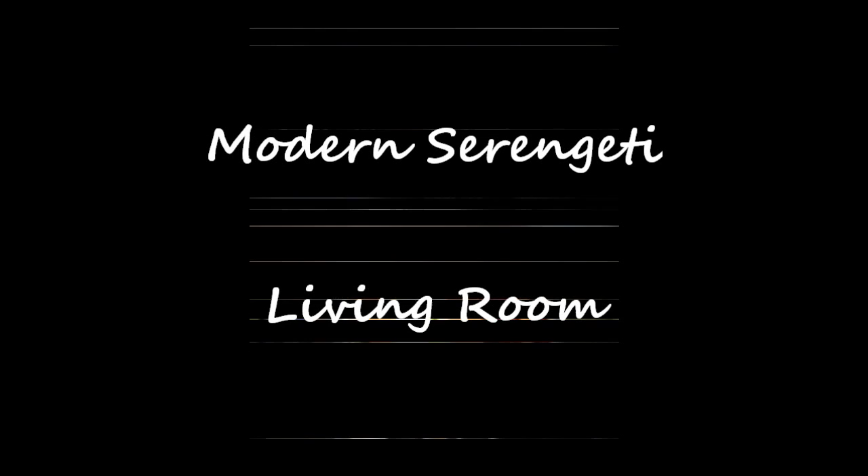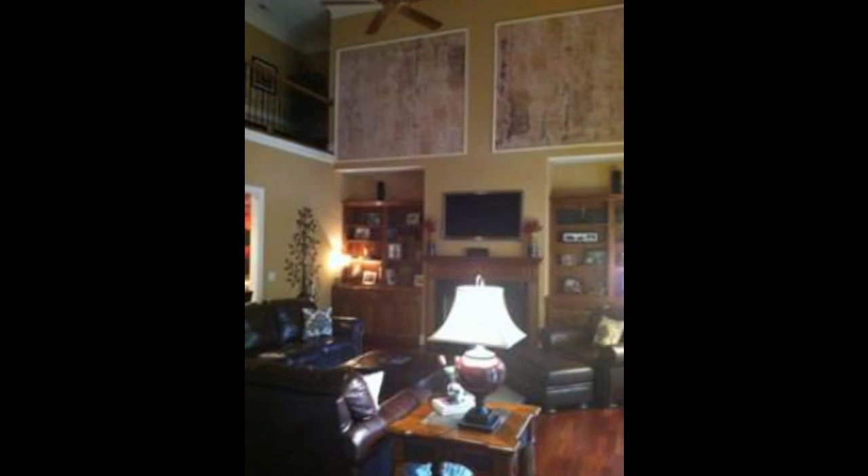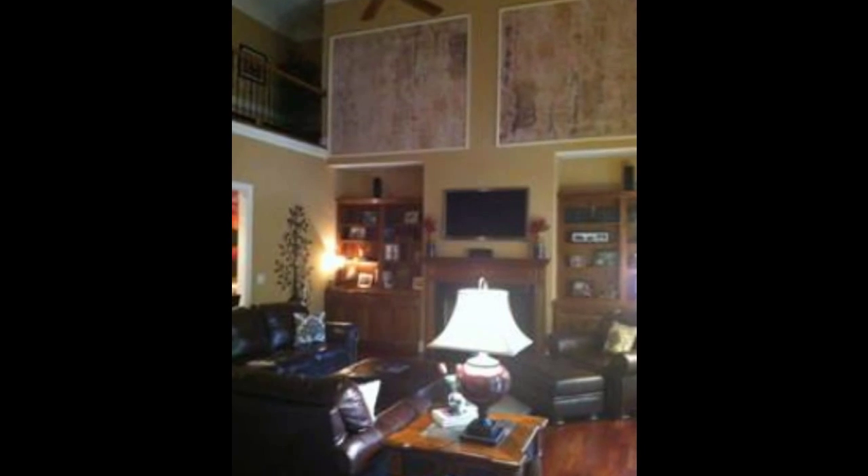Modern Serengeti. This living room was a unique space as it already consisted of the foxed panels and furniture. Although Mir Designs reupholsters, refinishes, and supplies all major manufacturers of furniture, if it's not necessary to replace it, they finish it.